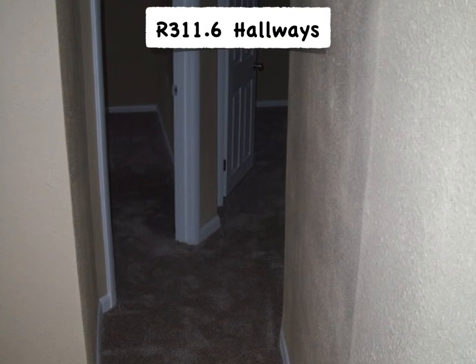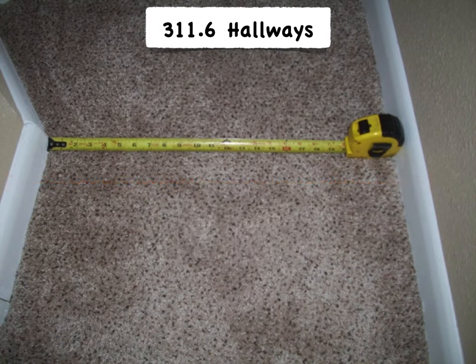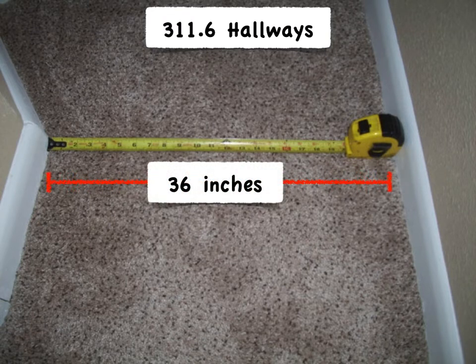When you get into the hallway, Section 311.6 comes into play, and this is a very simple section. It simply requires that hallways be at least 36 inches wide. This basement in the photo here was finished without a permit and with a 24-inch wide hallway — clearly a problem. But please do not be the inspector who measures for that 36-inch width down between the slightly projecting baseboards. That is not the intent of the 36-inch width.